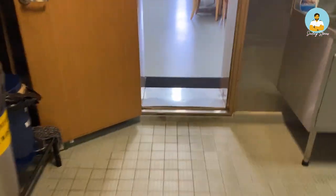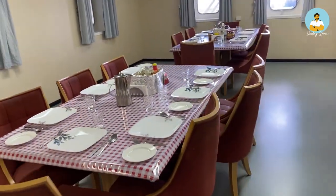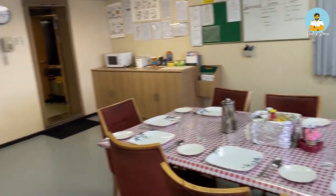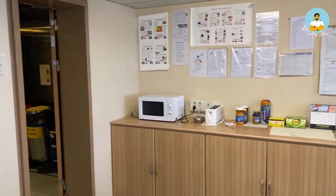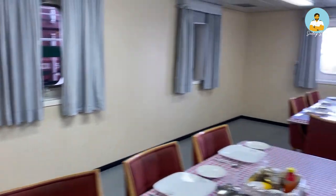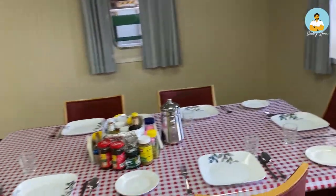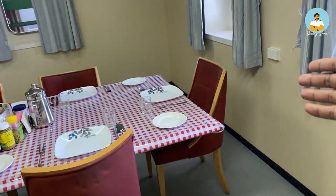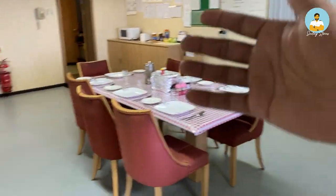Now I'll show you the officer's mess room, where we dine. Officers have plates set ready on the table, while the crew have to set their own — it's a bit of a discrimination, but that's how ships work. There is a microwave, toaster, coffee powder, and tea. There is no shortage of food in this company. There are two tables: one for senior officers — the captain sits here, joined by the chief officer, chief engineer, and second engineer — and one for junior officers.